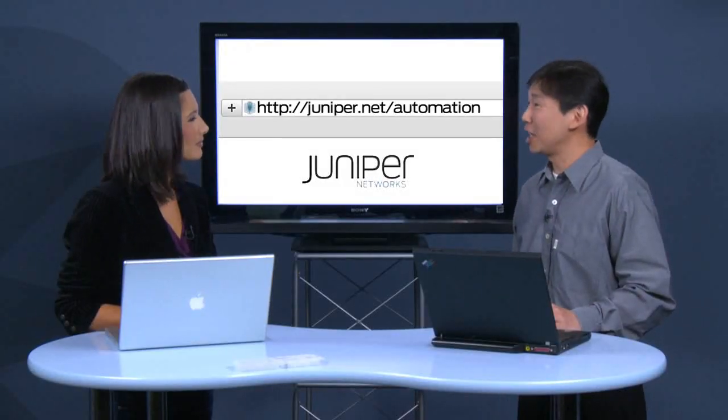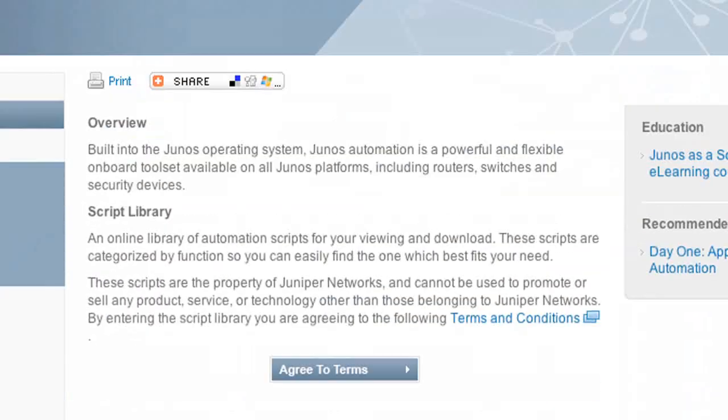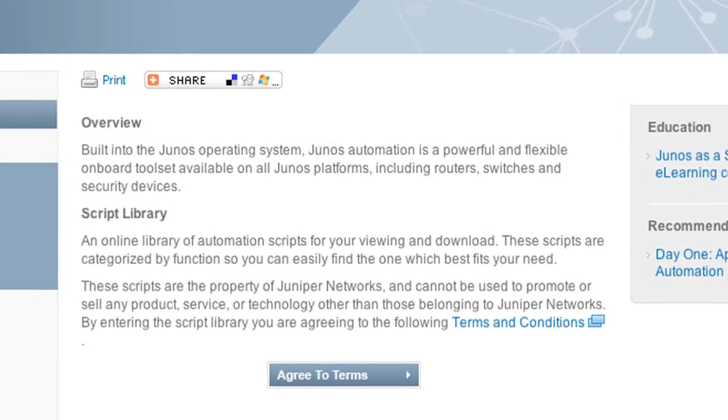I personally don't use Junos automation. I know you obviously do. How is Junos automation different? It is different in that it is built into Junos itself. You just have to turn it on, follow one, two, and three, then your life is good. How can our customers find out more information? Go to junos.net slash automation, where you find lots of good resources, including a script library with over 50 script examples available. So go automate.